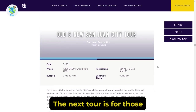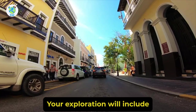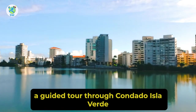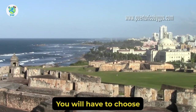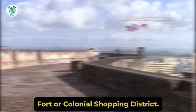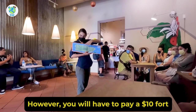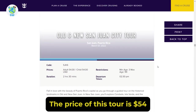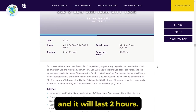The next tour is for those who want to explore Old and New San Juan. Your exploration will include a guided tour through Condado, Isla Verde, and the picturesque residential areas. In Old San Juan, you will have to choose San Cristobal Fort or the Colonial shopping district. However, you will have to pay a $10 fort entrance fee. The price of this tour is $54 and it will last 2 hours 30 minutes.